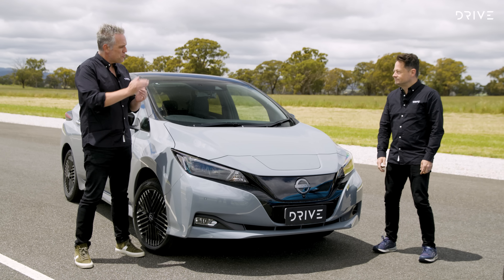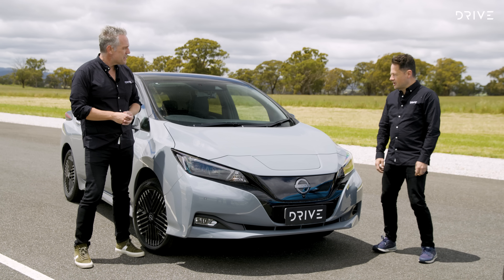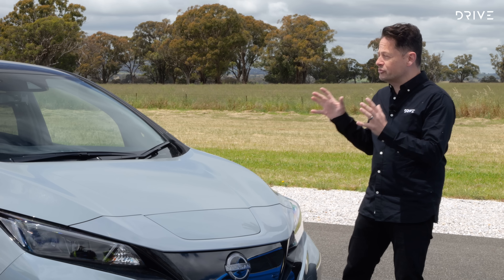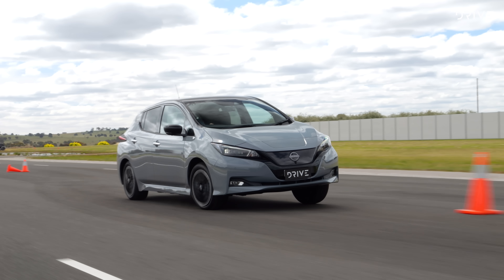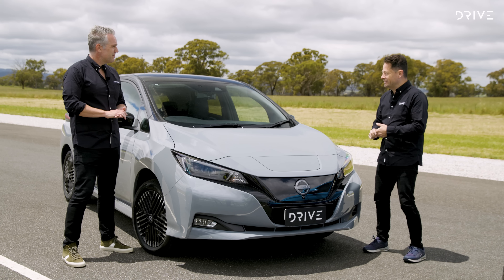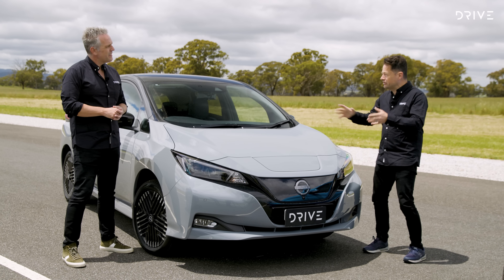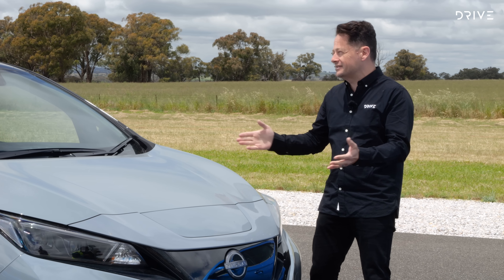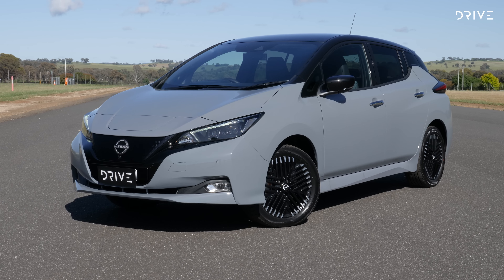The Nissan Leaf has been in market for a while and is now available in two battery levels. This was actually the dynamic surprise of this category — it is a properly quick car to drive through the slalom and the emergency swerve. Fundamentally, though, it is really starting to date. The world is leaving this car behind. It has the shortest range of our three competitors, and it's also the most expensive, and those two issues make it hard to love.